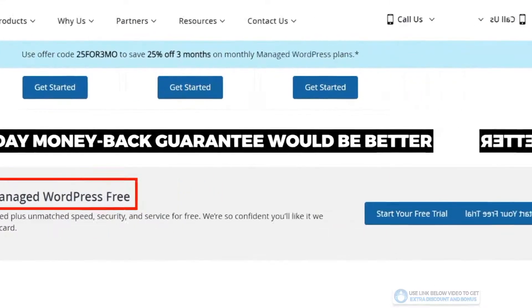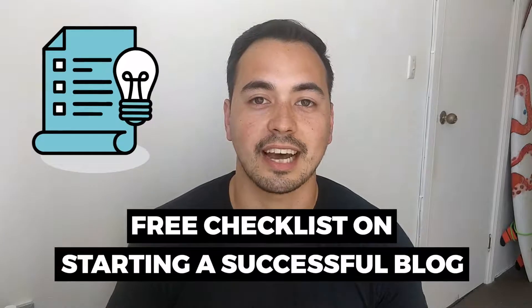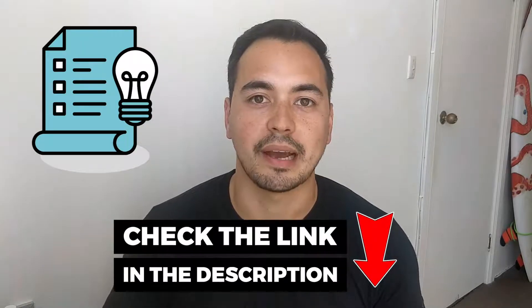Regarding my bonus offer: if you decide to pick up Liquid Web through my link, just send me your receipt to bonus at comdollar.com and I'll send you back access to my bonus course right away. If you want my free checklist on starting a successful blog, just go to the link in the description and you'll be able to get access from there.